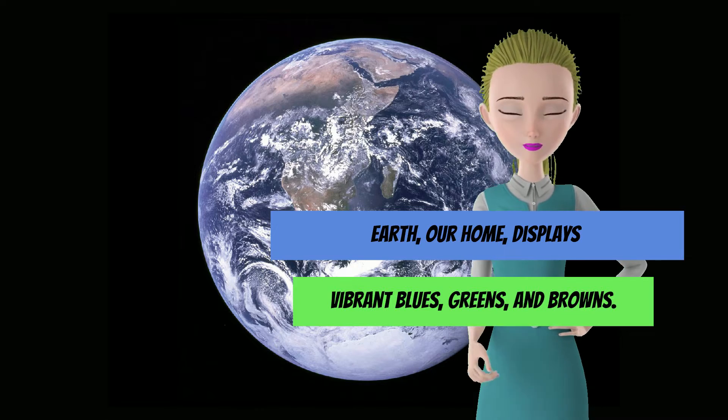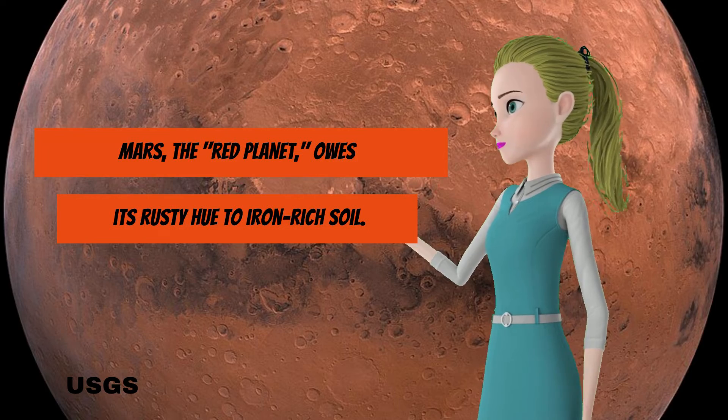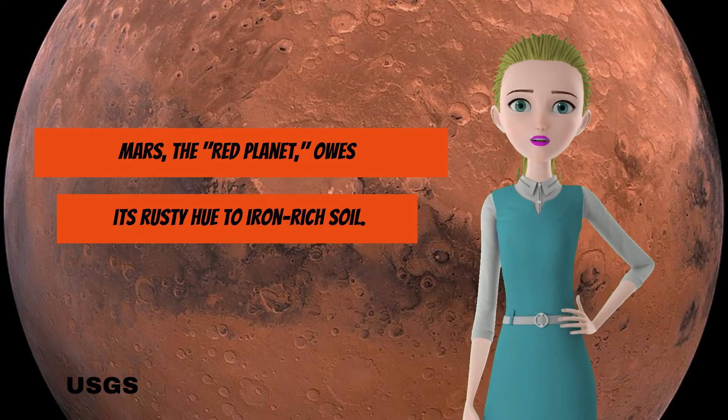Earth, our home, displays vibrant blues, greens, and browns. Mars, the red planet, owes its rusty hue to iron-rich soil.